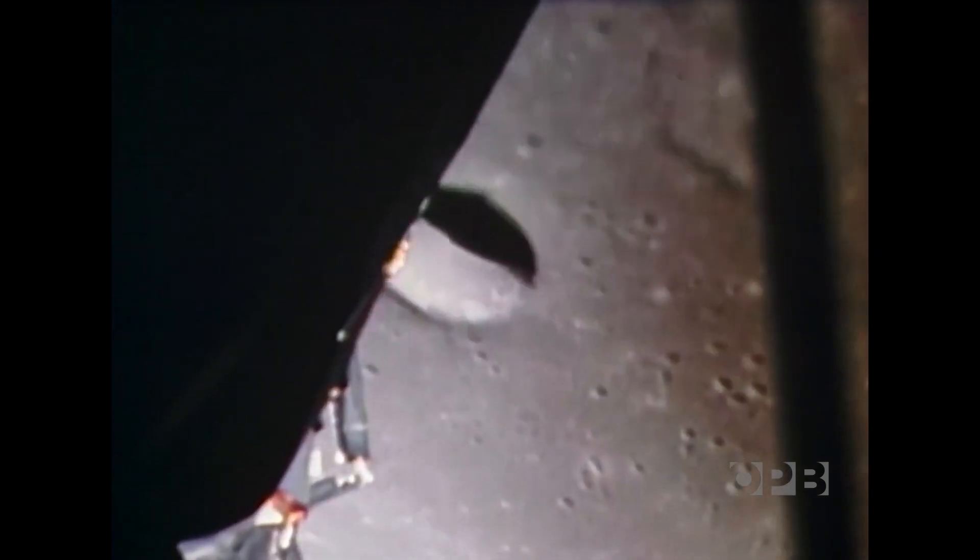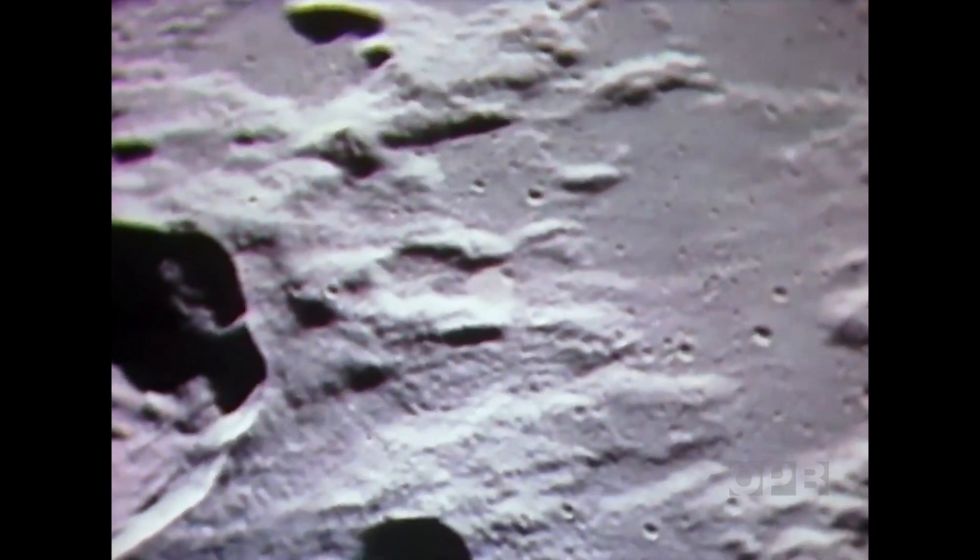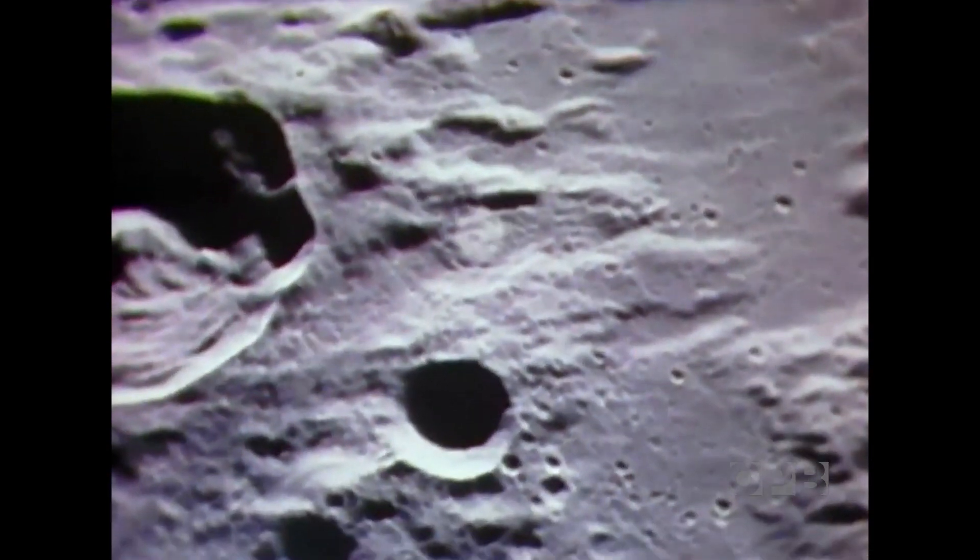You can see quite a bit of detail. The craters are all rounded off, there's quite a few of them. The surface appears to be very, very fine-grained as you get close to it. It's almost like a powder.